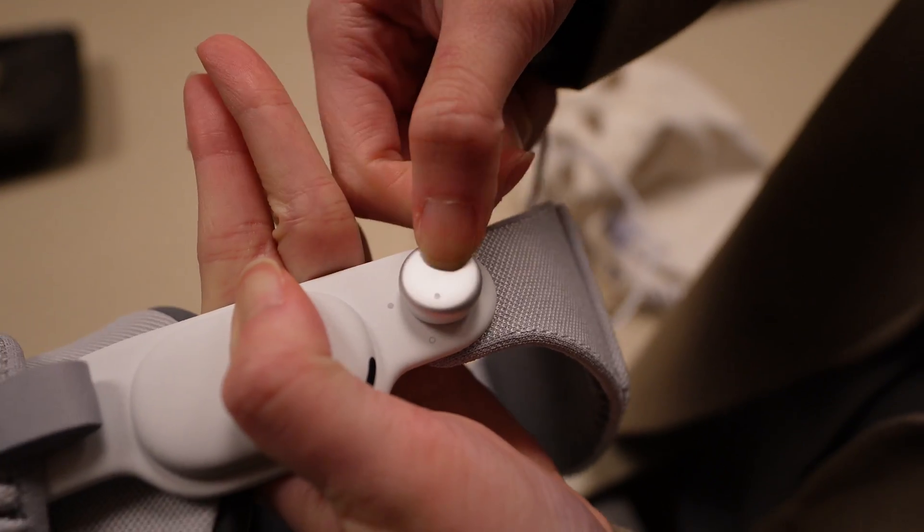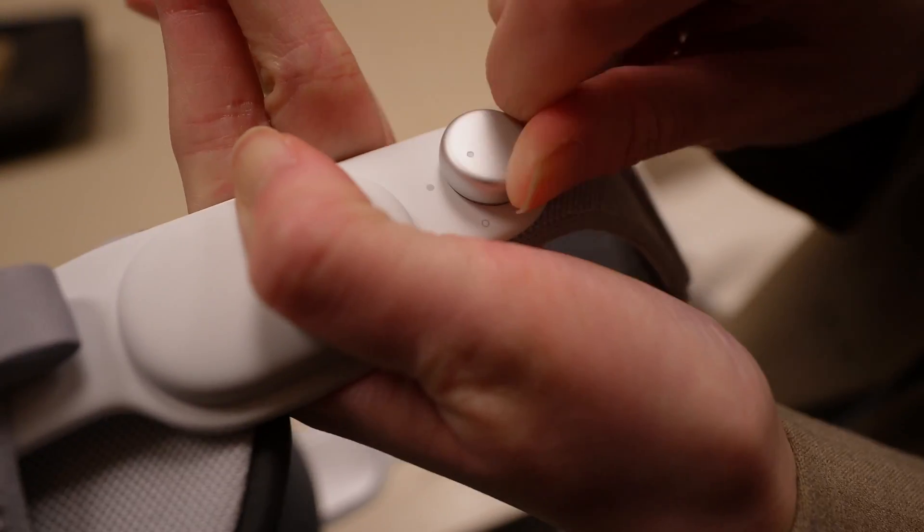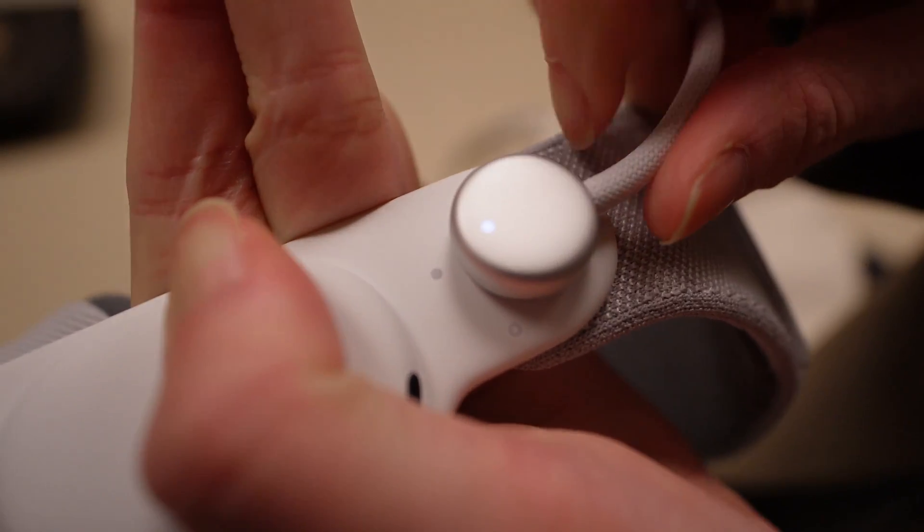I already picked it up from the Apple Store and unboxed it last night, testing it out pretty much all night. There are a couple of pros and cons I'll go into detail on. It also comes with another band that goes over your head so it's not as heavy. Interestingly, you have to attach the battery to the headset to use it, so you'll always have to carry it around.